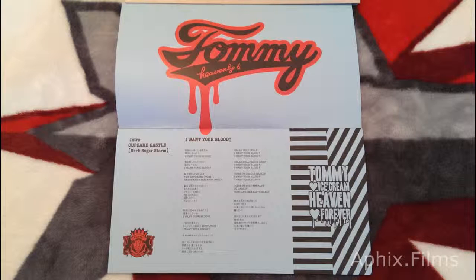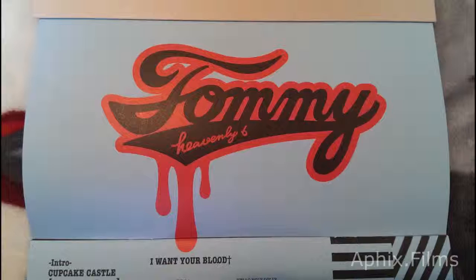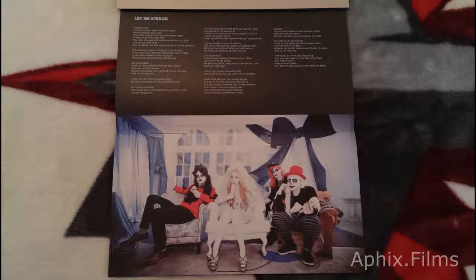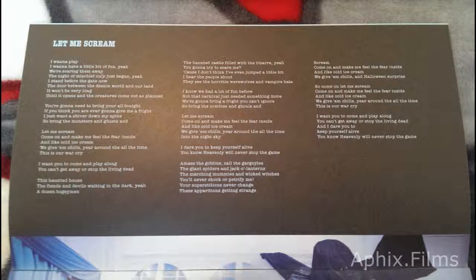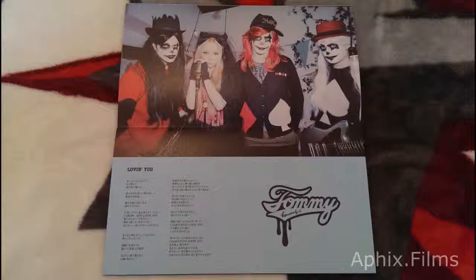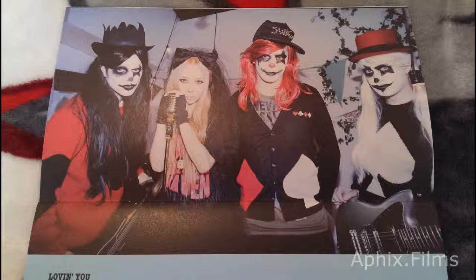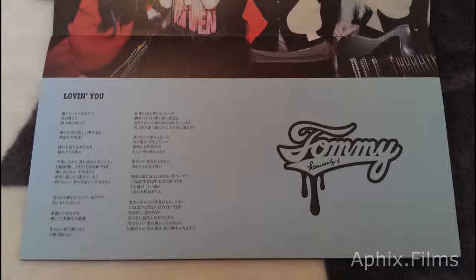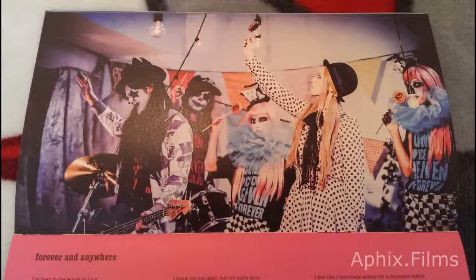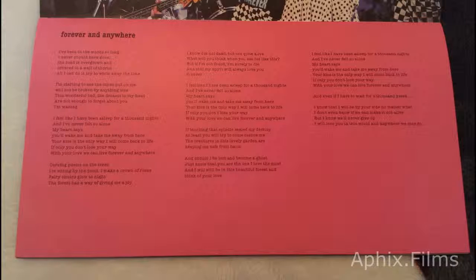Now we're going to go through the booklet — it's a huge booklet. We're just going to take a proper look through it here. If you need a longer look at any of these, just freeze the frame. I would love to put that crest on a sweater — that would be something amazing. The pictures are shot in glorious HD, rendered that way, and printed on very nice high-quality paper with a high-quality print. We'll just scroll through its contents. Just perfect Tommy Heavenly Heaven — absolutely amazeballs.